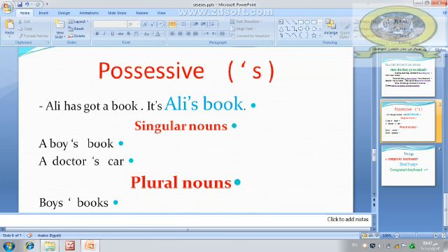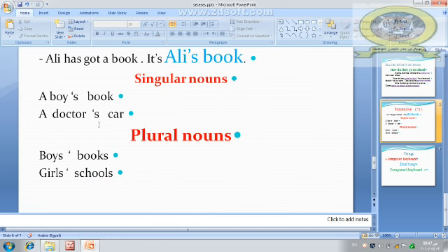But for plural nouns like boys or girls, use apostrophe only — not apostrophe s. The apostrophe comes only after the s, not before the s. So: boys' box, girls' school.